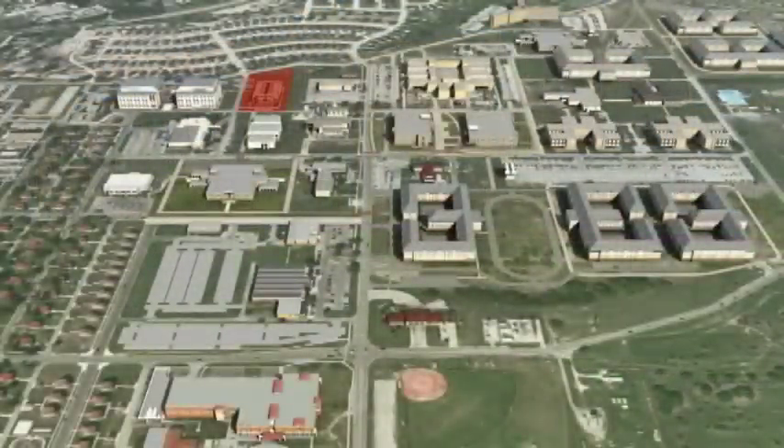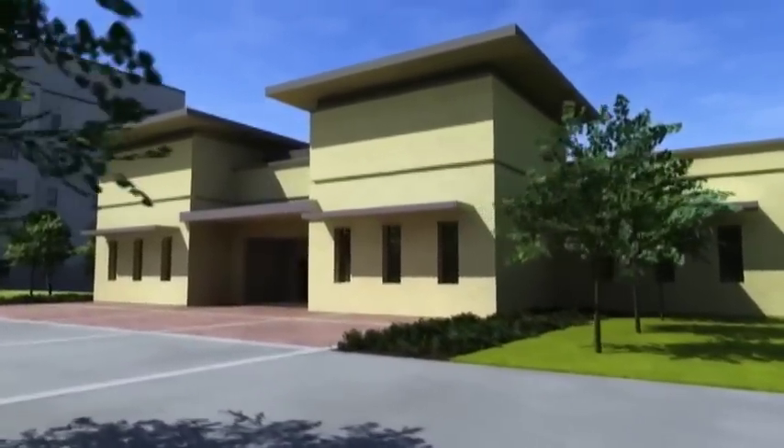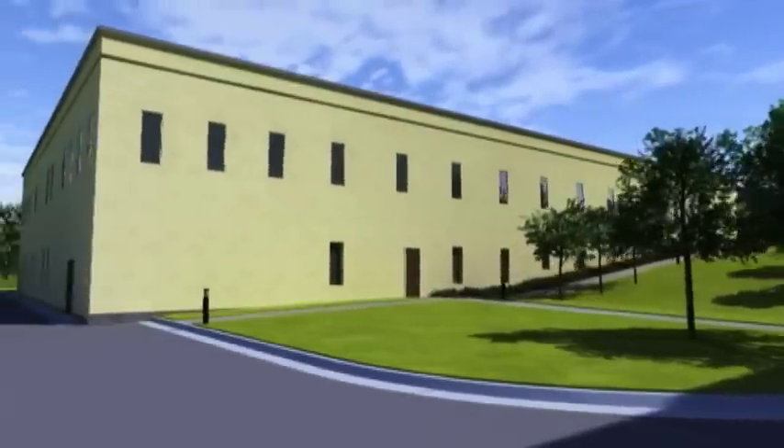MIF 5 will be constructed to the north of the Nursing Science Center. This 40,000 square foot, two-story medical instruction facility will provide general and applied medical instructional space, administrative areas, and automation-aided classroom space.